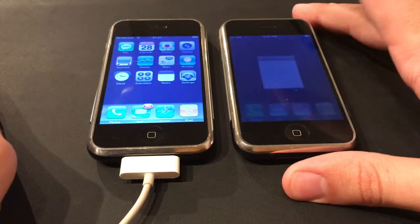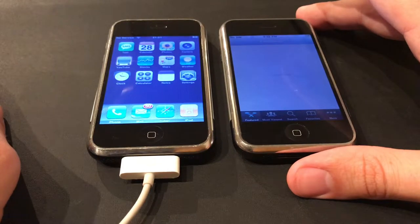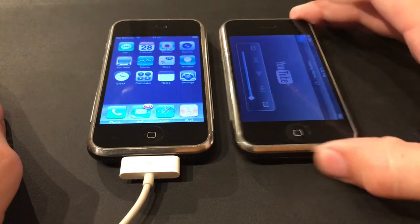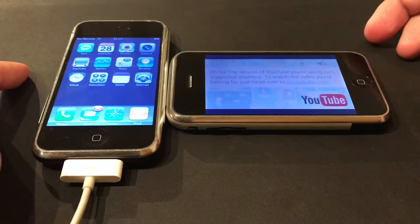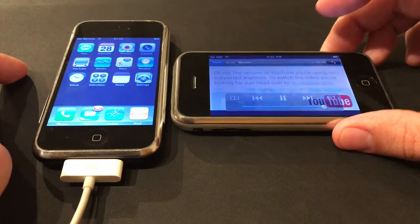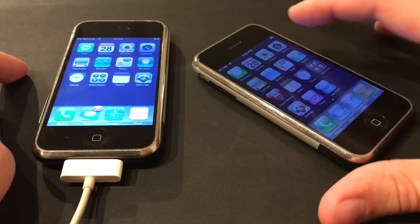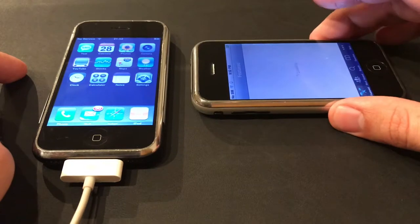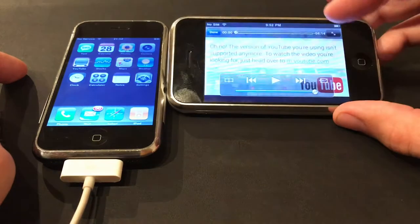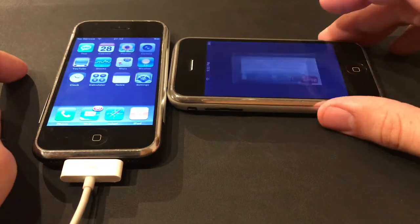YouTube on iOS 3 behaves a little differently. It shows a video basically saying your platform has been deprecated — move on and go to the website. It's a four-minute video of that message in different languages. You'll also notice the original video player had the ability to email right out of the player, and you could bookmark and email from that player — that was a feature on that version of the OS.